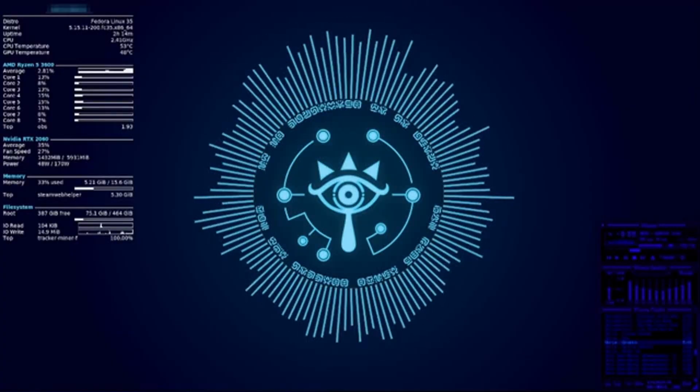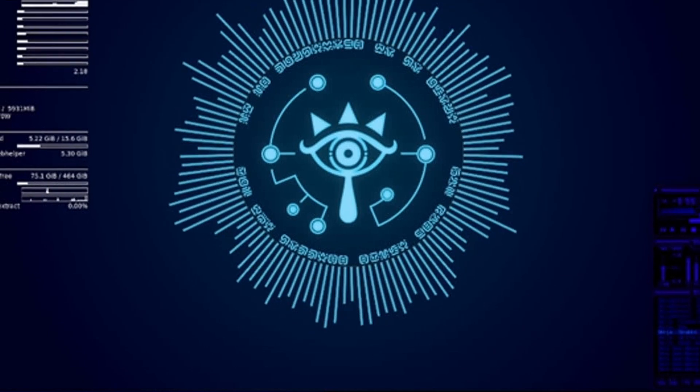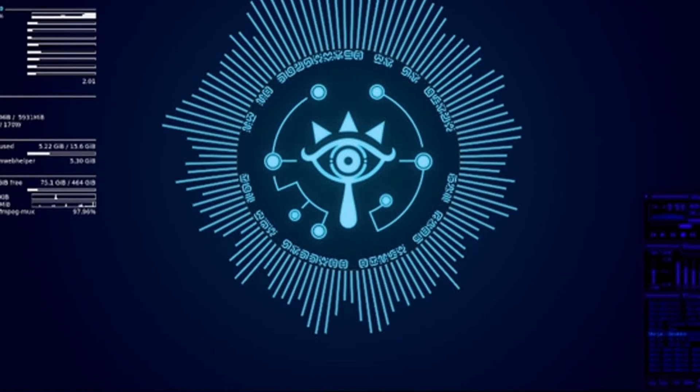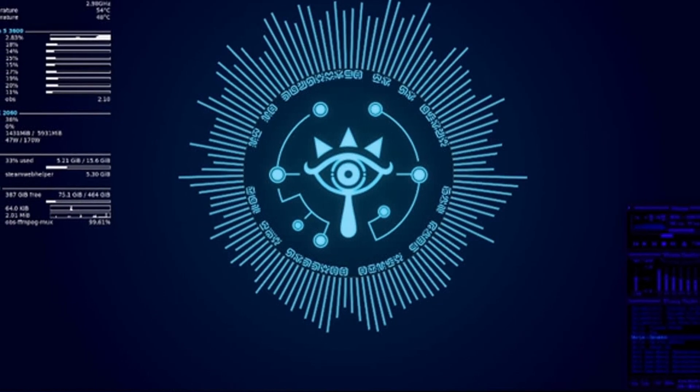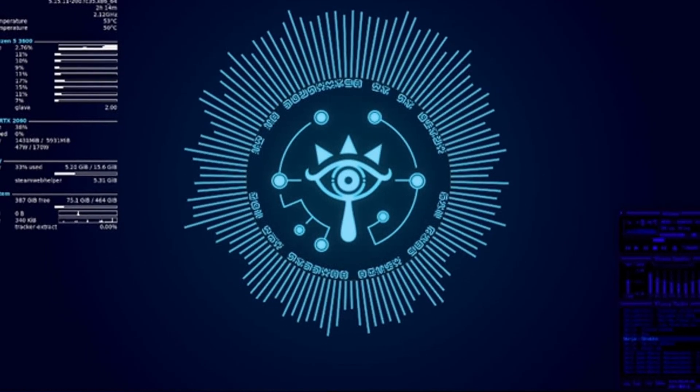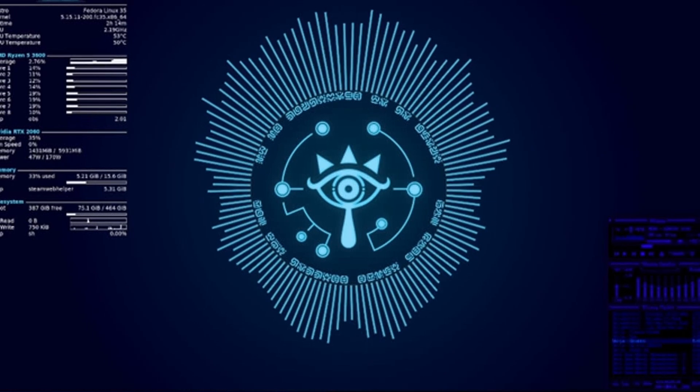Or are you maybe a gamer like myself? Then take a look at this rice. It features a Legend of Zelda background — I specifically put it on the list because of this background. The background may look like it's animated, but it's actually not. It uses a visualizer tool called Glava to make the Sheikah symbol bounce. You can connect it to your Spotify and music and make it bounce to the sound you're vibing to. It basically brings ancient Sheikah technology back to life on your modern Linux desktop.